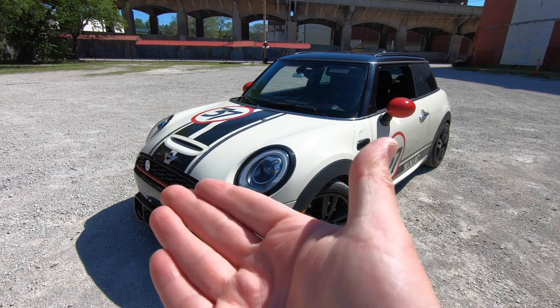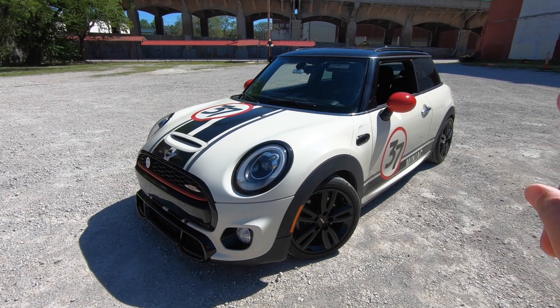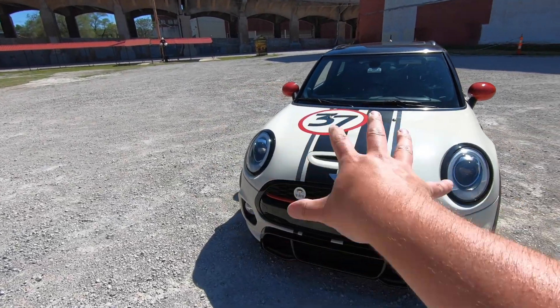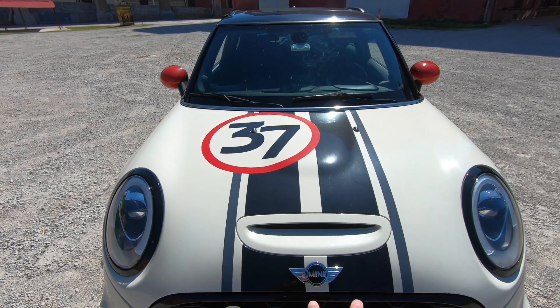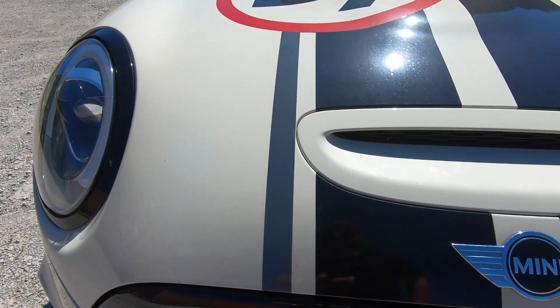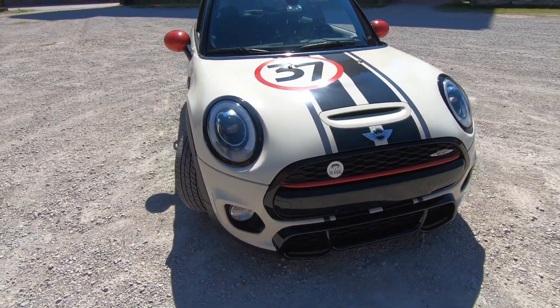For starters, you might notice this very impressive graphics package. This was inspired by my previous Mini, as well as another Mini I saw recently. This color scheme complements the pepper white paint very well — black stripes, red accents, and a gray stripe here as well. It really ties it all together.